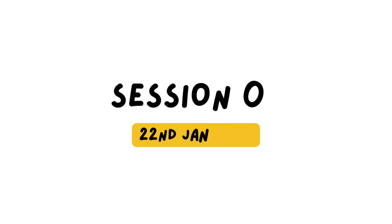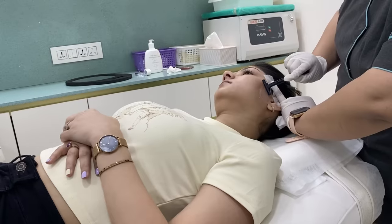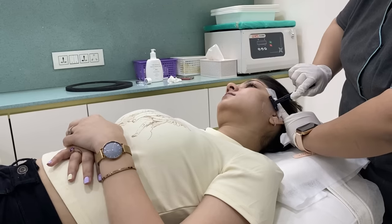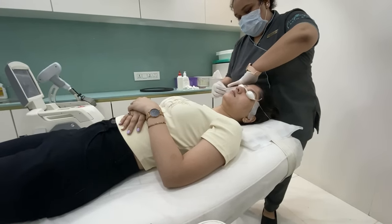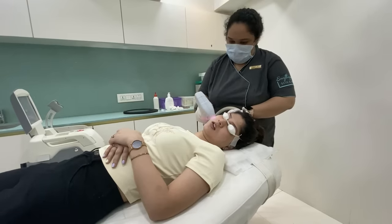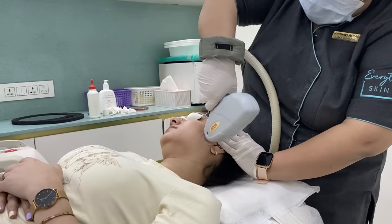The first session was on 22nd January 2022, and I was honestly very nervous because I didn't know what to expect. My friend Bhakti was there to accompany me. They started off by shaving the desired portion, then marked the area with a white pencil. After that, they put a cold gel to minimize the effect of the laser. I was a little bit in pain, but it wasn't that bad.